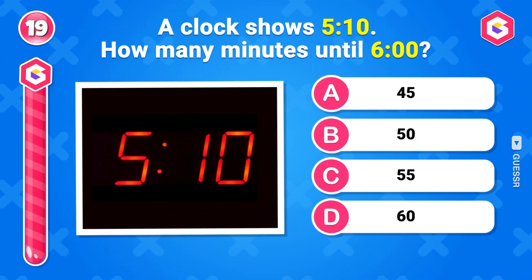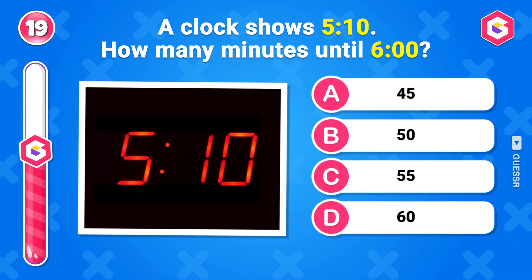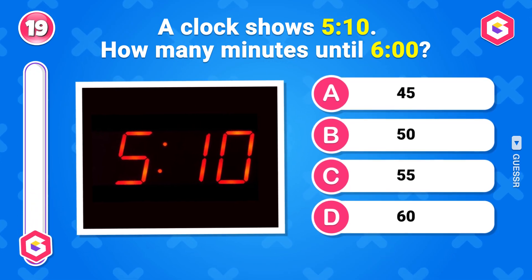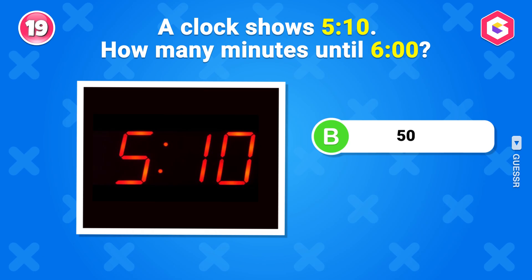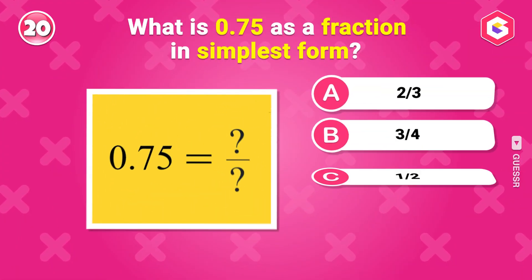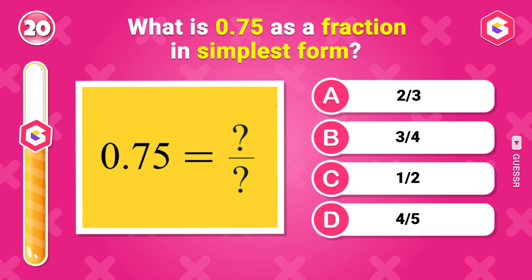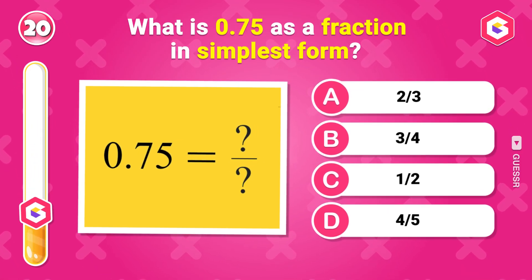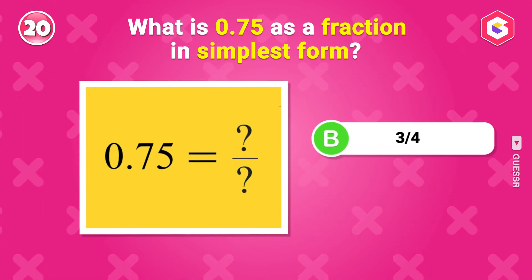A clock shows 5:10. How many minutes until 6 o'clock? 50 minutes. What is 0.75 as a fraction in simplest form? 3 over 4.